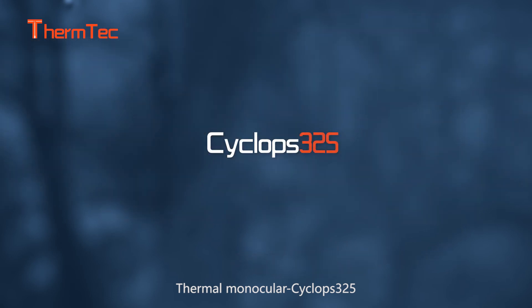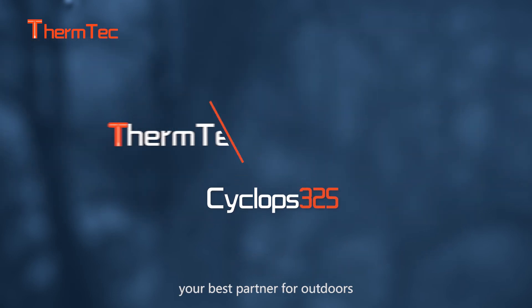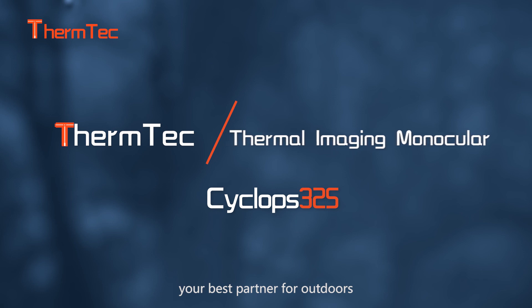Thermomonocular Cyclus 325 — your best partner for the outdoors.